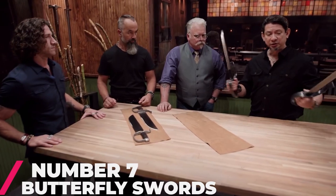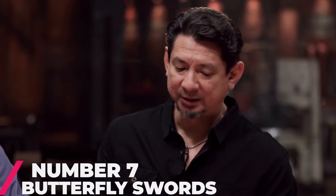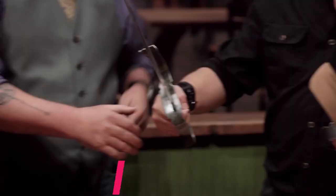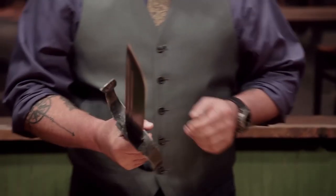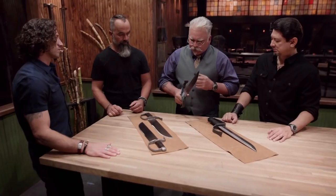Number 7: Butterfly Swords. The Butterfly Sword is a short, single-edged sword originally from southern China, though it has also been used in the north. It is a short sword with a hook extending from the guard and fitting into a single scabbard. The blade of a butterfly sword is roughly as long as a human forearm.